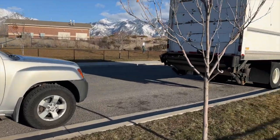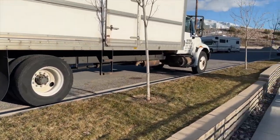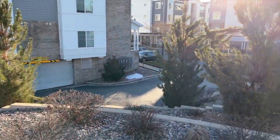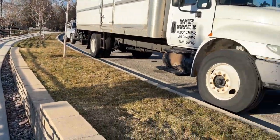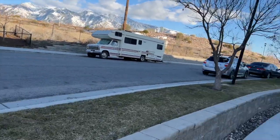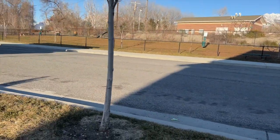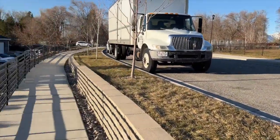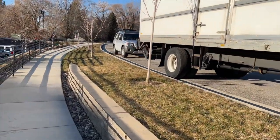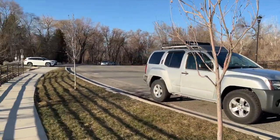All right y'all, here we are at what I would consider a prime stealth location. Along this little side street we have a ton of other vehicles already parked, and we're backed up behind an apartment complex. There are probably a lot of guests and visitors who park on this road, so it's pretty common to have cars here overnight. It's pretty busy, there's a big box store around the corner, Little Cottonwood Canyon right there, and across the way is a dog park. Overall, a pretty stellar little spot for stealth camping.